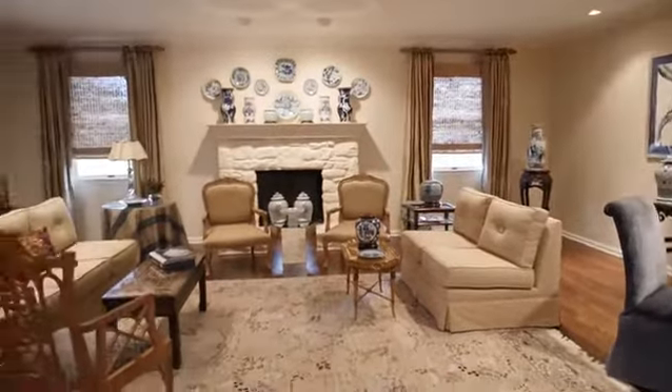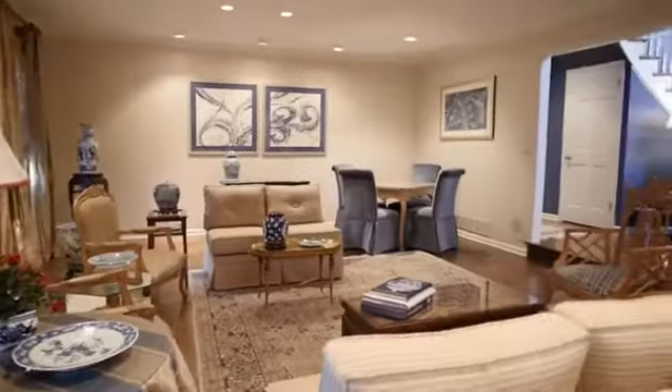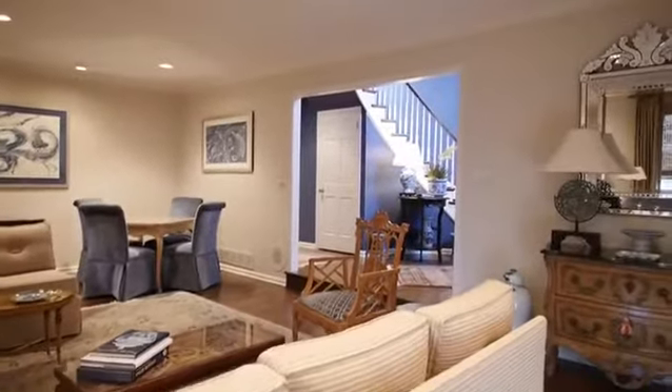The sunken living room is an ideal gathering space, highlighted by a masonry hearth, recessed lighting, and crown molding.